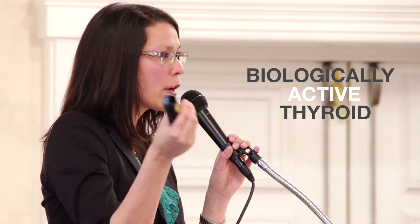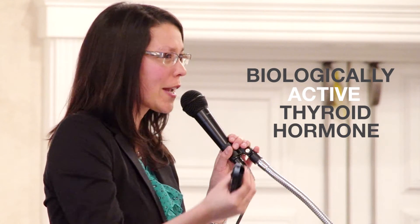Your thyroid gland releases two thyroid hormones: T4 and T3. T3 hormone is the most important thyroid hormone. It's the most biologically active thyroid hormone — it's the one that does all the work in your body.